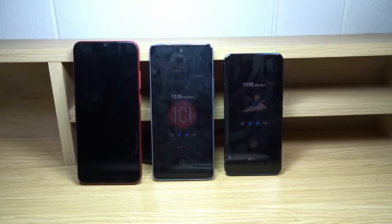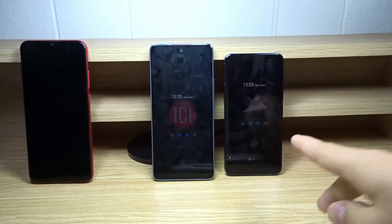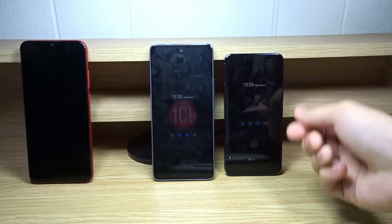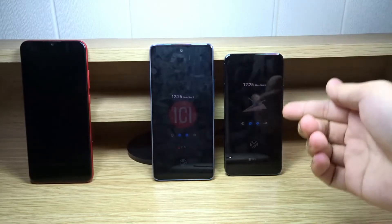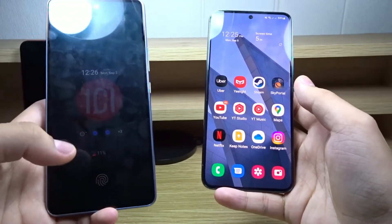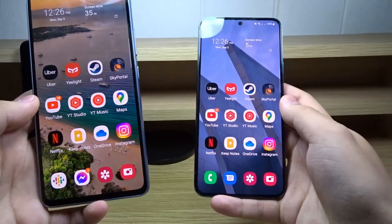For biometrics, the A03 has none. The A53 5G and S22 both have in-display fingerprint sensors, but they use different technologies: the A53 5G uses an optical sensor based on light, while the S22 uses an ultrasonic fingerprint sensor based on sound, making the S22's sensor noticeably faster. Demonstrating both at the same time, the S22 unlocks before the A53 5G even recognizes the fingerprint.